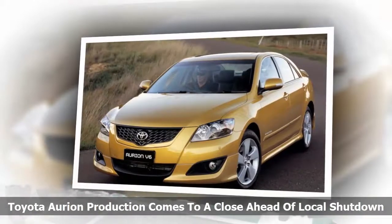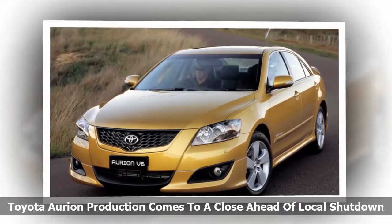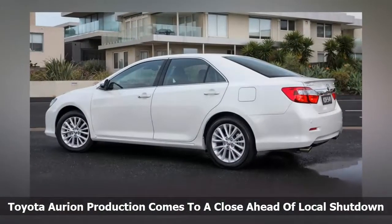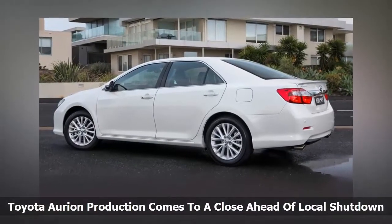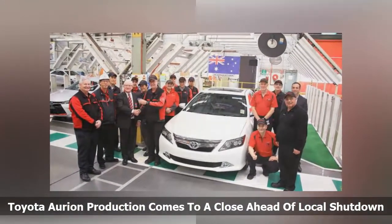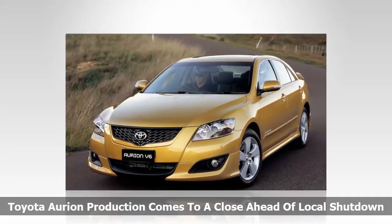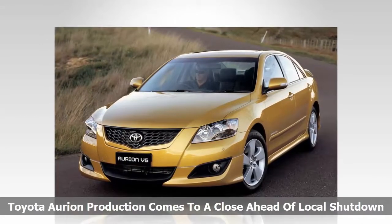Changes were made to the rear bumper, lights, and boot lid to give it a more substantial appearance. To cap off local production, the last Aurion was a flagship Presara grade model finished in crystal pearl white. Rather than being kept as a memento, the last Aurion was collected from the Altona plant by a Melbourne-based dealer who will sell the car. The final Aurion comes as part of a phased production shutdown for the Altona factory ahead of Toyota's full withdrawal of local assembly operations.